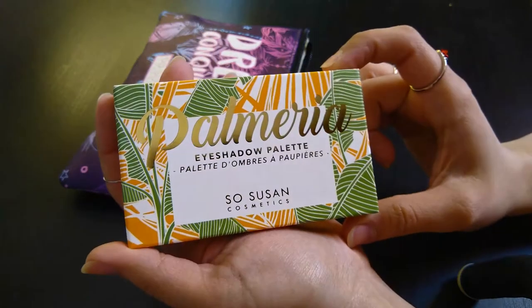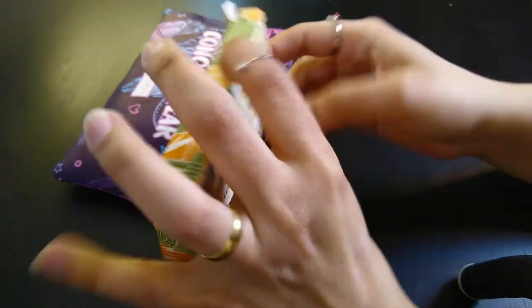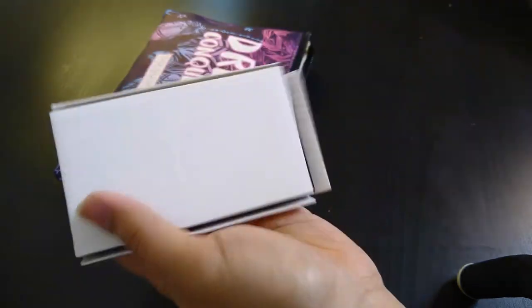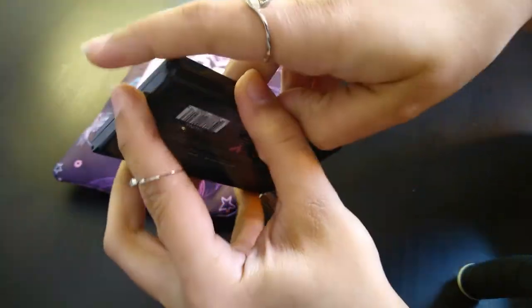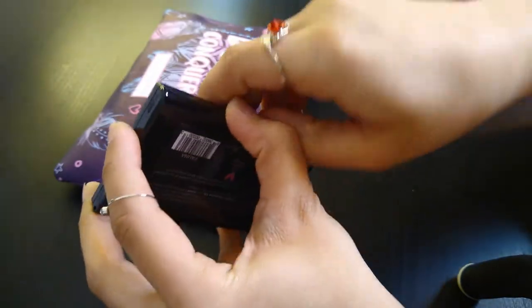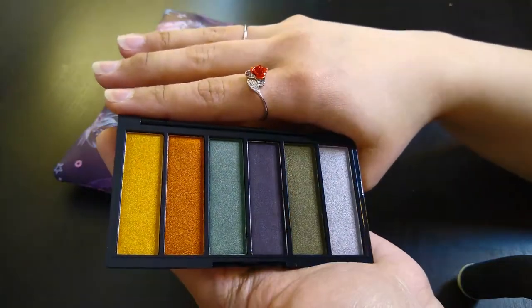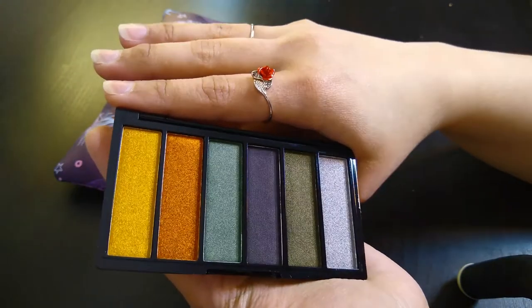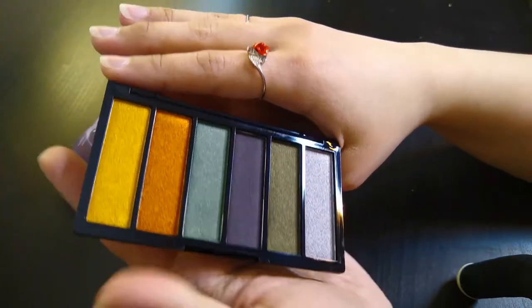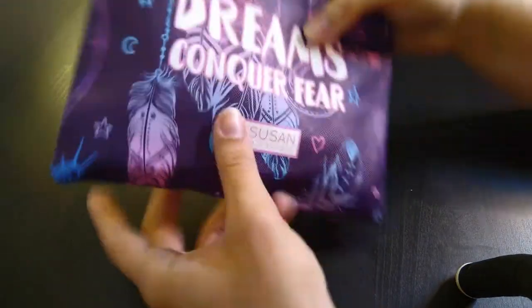Last but not least, a So Susan eyeshadow palette. Oh, this is promising. Oh my god, I'm excited. It looks just like the last one. Let's see if I'll have a hard time opening it just like last time — yeah, I will. Are you guys ready? I don't have words. Look at these two colors here, the yellow and the orange. Look at all the colors. I think for the first time in this box, I don't have a favorite. I love this box.